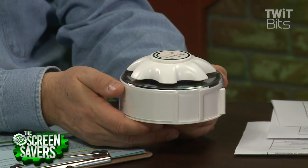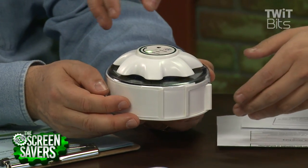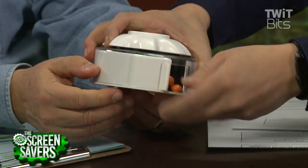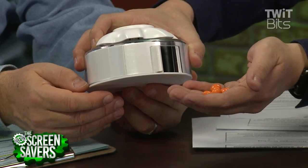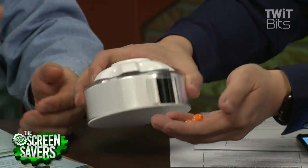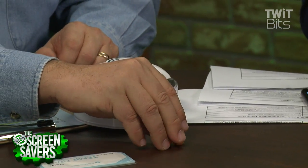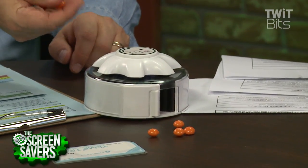And you open the container and there's the next day's pills. M&M's are even better — this is like a Skinner box. They are safe to eat, but you have to take them at your scheduled dose. You only get four every three hours or something like that. How much is this? This company does it on a subscription model — $25 a month, which includes the box.